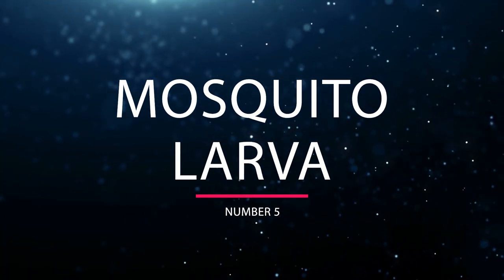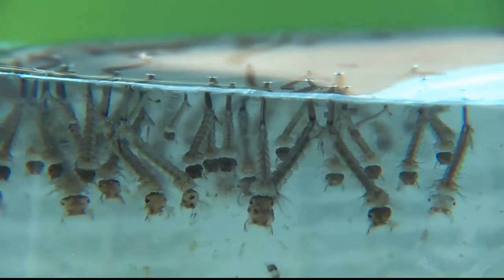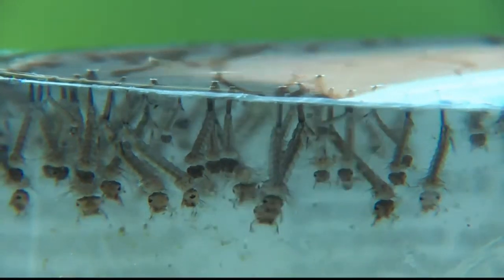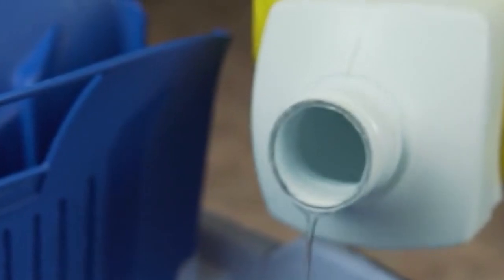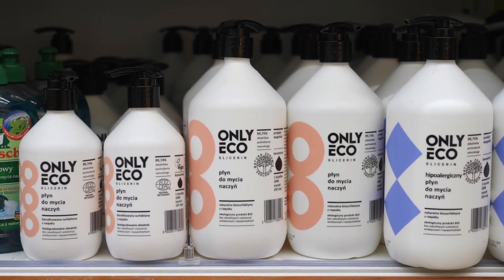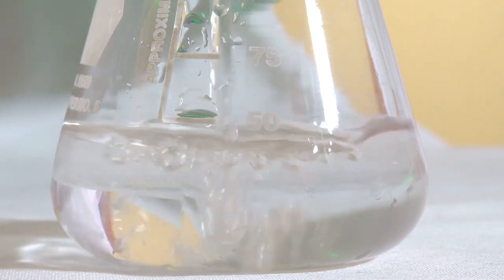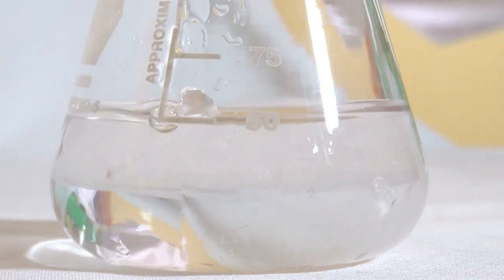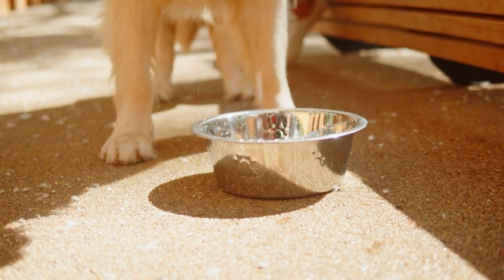Mosquito larvae. Bleach does kill mosquito larvae. Unfortunately, it is not the safest method. Pouring chlorine bleach directly into standing water such as pools to kill mosquito larvae will work; however, chlorine bleach is toxic and can harm any wildlife that drinks from the water. You may want to choose a less toxic alternative. Never add bleach to pets' drinking water or to bird baths.